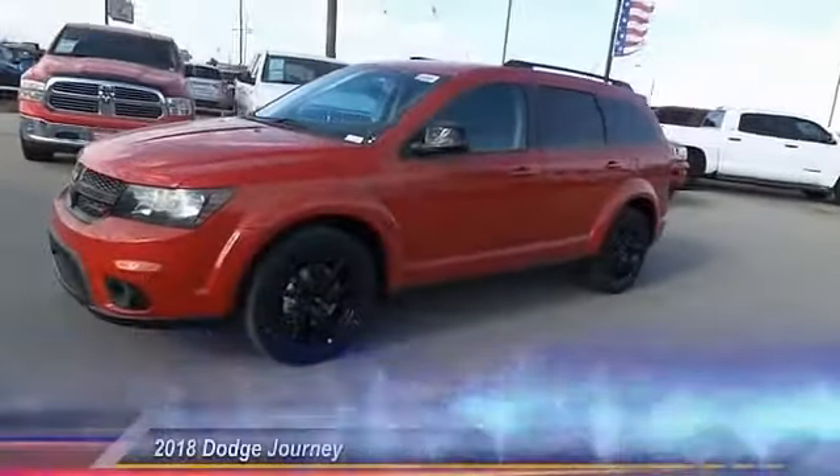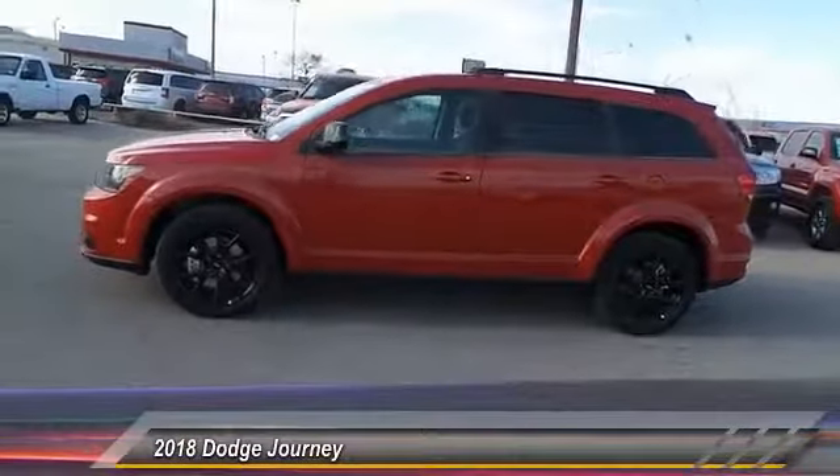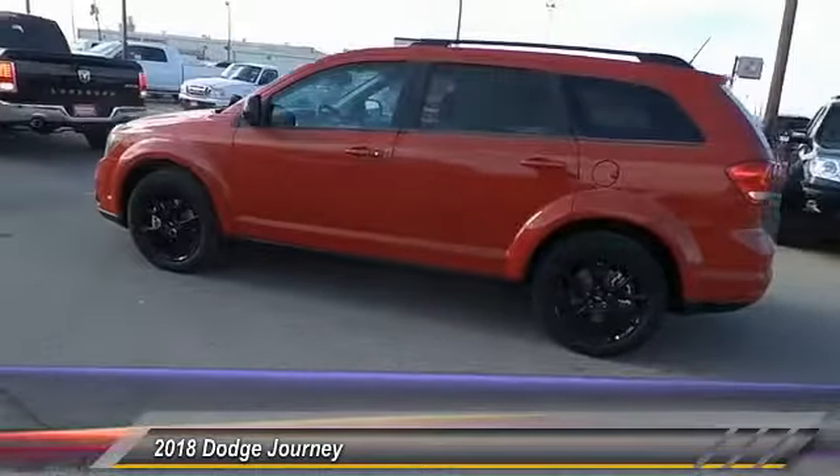The 2018 Dodge Journey combines the practicality of an SUV with the comfort of a car, all while boasting a style all its own.